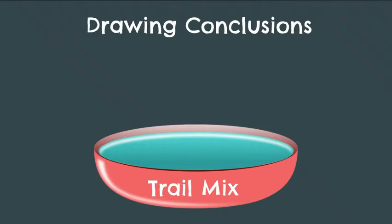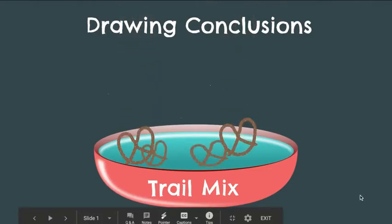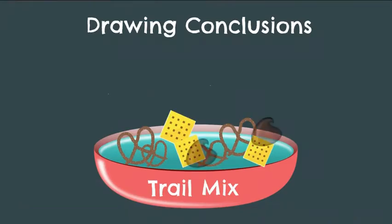A good way to picture this is when you make trail mix — you have some pretzels, some Cheez-Its, and some chocolate chips. Those are three separate things, like separate statements or things from the story, things the character says, reactions. When we put them together, we have something brand new: trail mix. So we're going to do that today — read a short passage and take some things from the text, combine them with what we know, in order to draw conclusions.